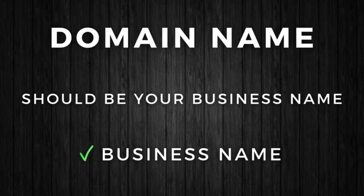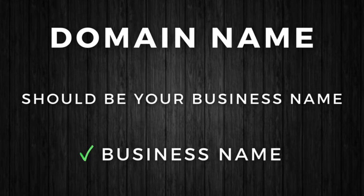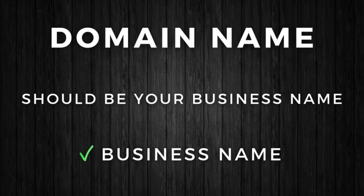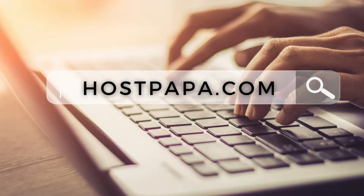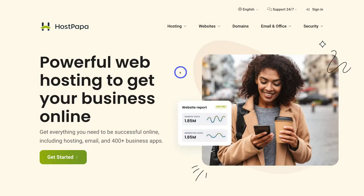Your domain name should be your business name. If you currently do not have a domain name, you can head over to hostpapa.com — or click the link in the description below the video. We typically recommend HostPapa for small businesses looking to buy a domain name and web hosting because HostPapa offers exceptional 24/7 support and their platform is easy to navigate, especially for beginners.